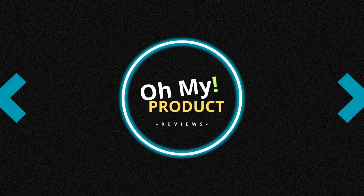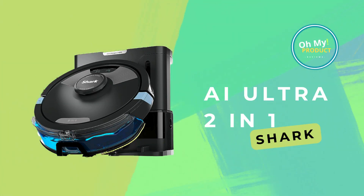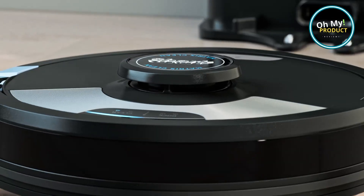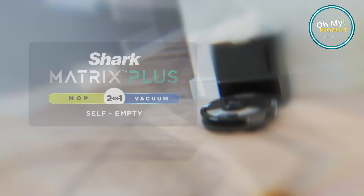Hi everyone, welcome to Oh My Product. Imagine a world where your floors are effortlessly clean every day. Welcome to the reality of the Shark AI Ultra 2 in 1 vacuum cleaner. Get it today on Amazon with our link below. Don't forget to subscribe to watch more reviews.